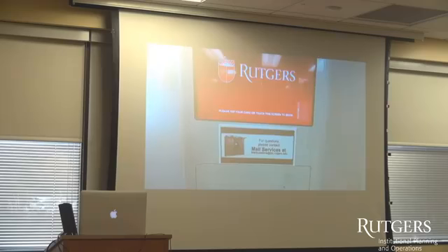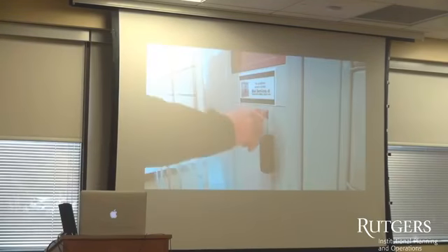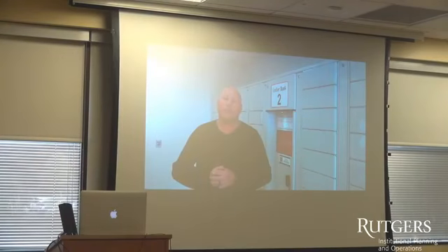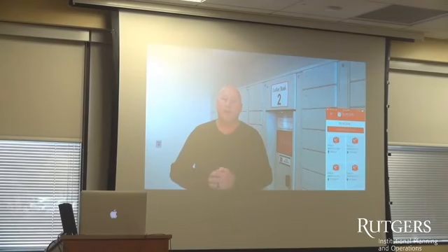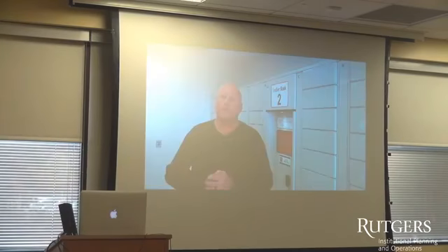Students can go to the locker system and swipe their ID card, or they can enter the PIN number received in their email notification. If they have downloaded and registered for the mobile phone app, they also have the opportunity to use the PIN code from there, a QR barcode that can be scanned at the locker bank, and there is a Bluetooth remote unlock feature inside the app as well.